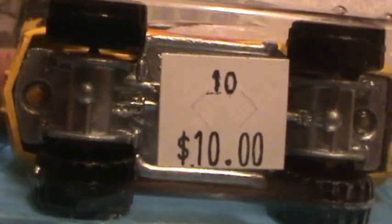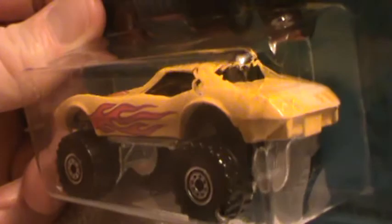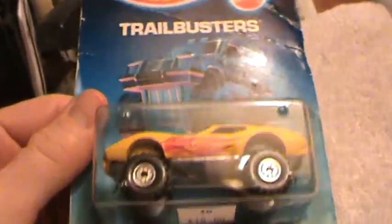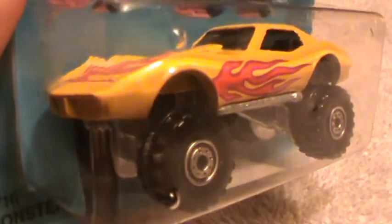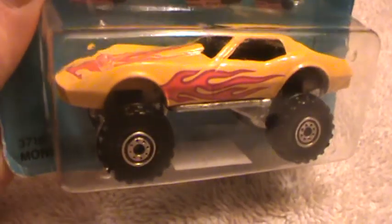It's ten dollars — I didn't spend ten dollars on this, I spent four hundred thousand dollars. Okay, all right, enough is enough. Cool — this is Sharpie.